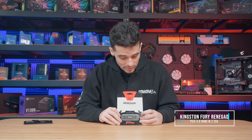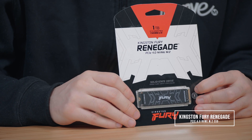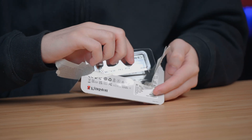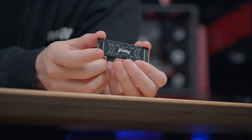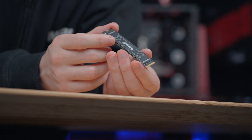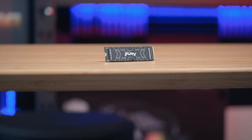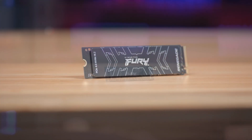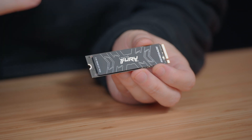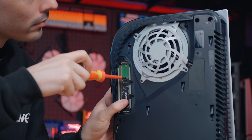Now let's take a look at the M.2 — and it's scary to think that this is twice as fast as my SSD at home. The Fury Renegade Gen4 M.2 SSD has sequential read and write speeds of up to 7300 and 7000MB per second and up to 1 million IOPS performance for improved consistency and faster loading times. With capacities ranging from 500GB up to 4TB, it's also got a graphene aluminium heat spreader to dissipate heat during intense usage, and of course this means it's PlayStation 5 ready.